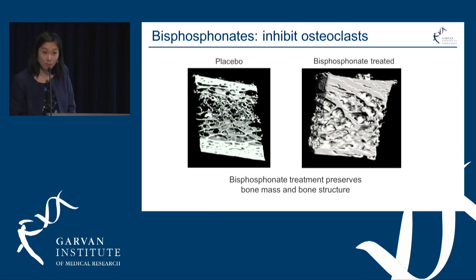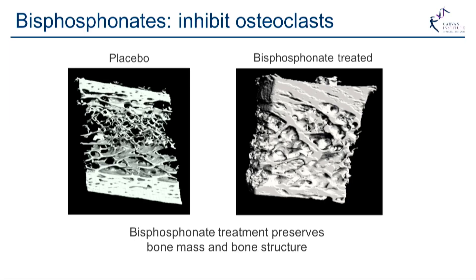Here you can see that in a bone biopsy of a patient treated with bisphosphonates, there is preservation of bone mass and bone structure compared to no treatment.